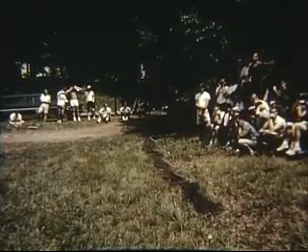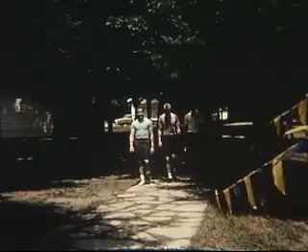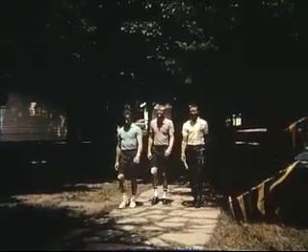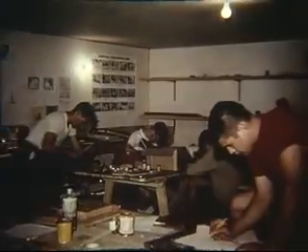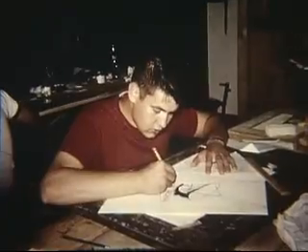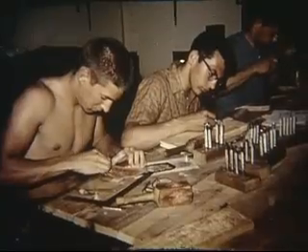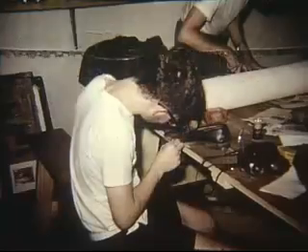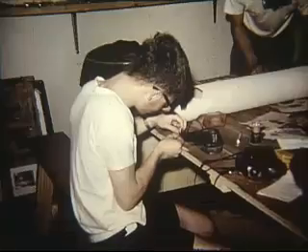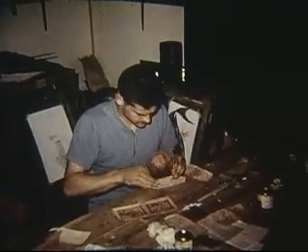Demonstrations were given on skeet shooting, conservation practices, and turkey catching. Arts and crafts had a distinctive appeal to these young men of science. Silkscreen printing, enameling metals, leather tooling, and sketching were enjoyed by the boys. Many pieces of beautiful jewelry were sent home as gifts to friends and relatives, and many items were made as keepsakes to remind these boys of their three weeks in West Virginia.